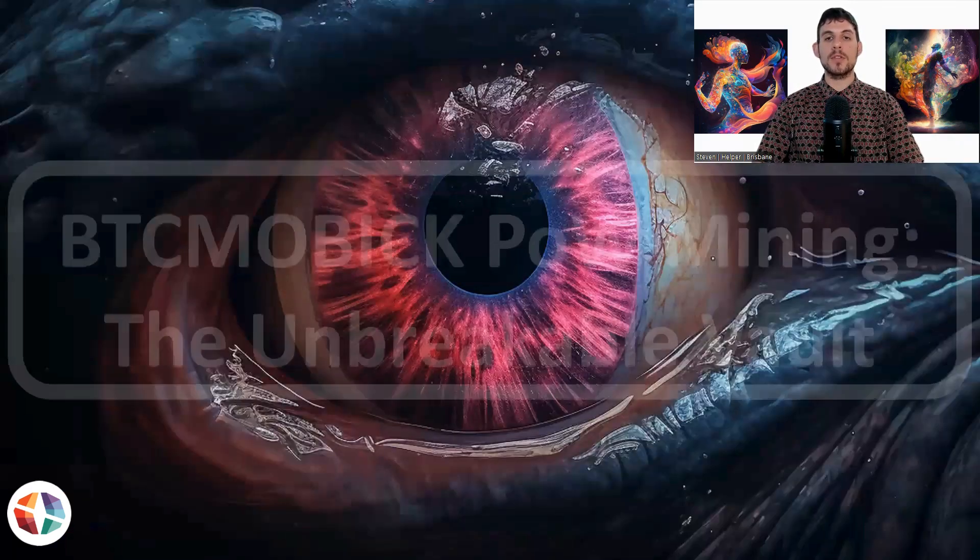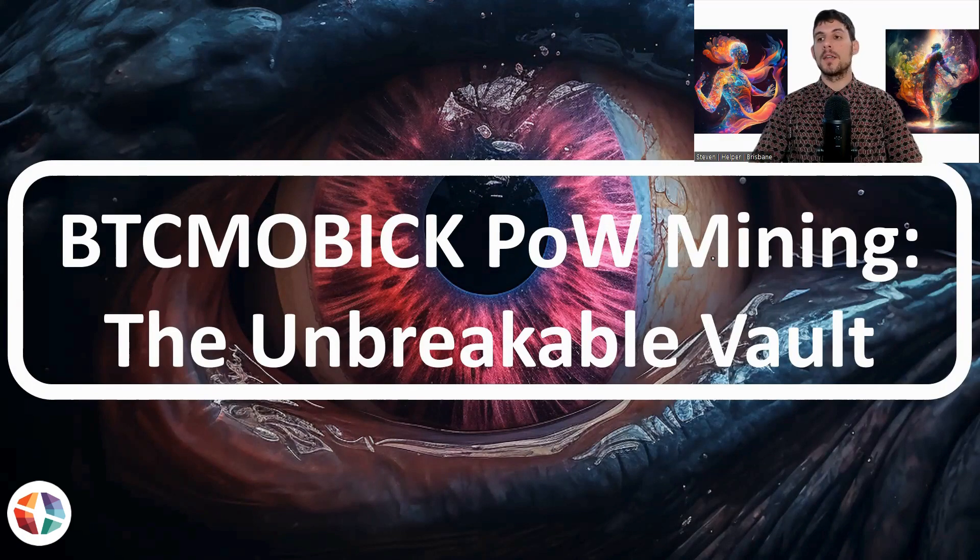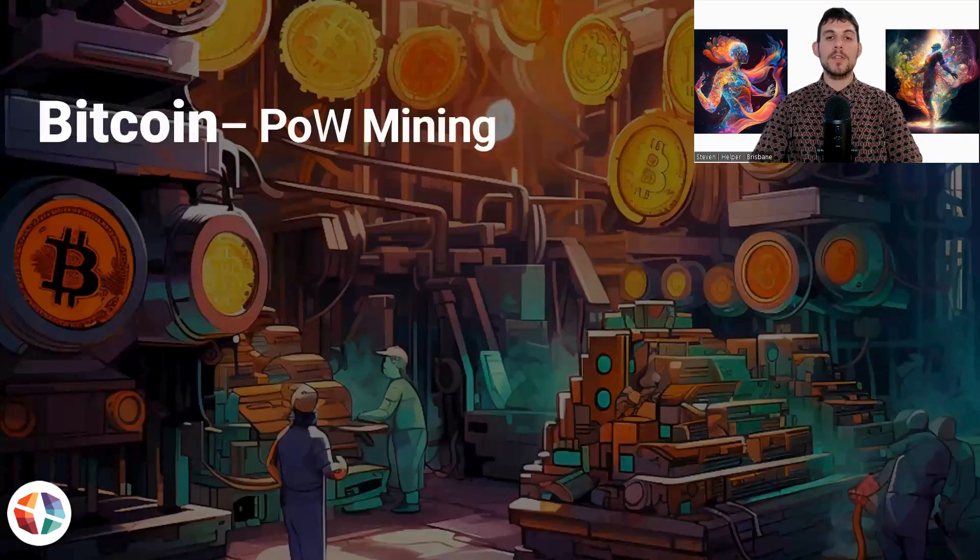Today's episode is going to be about Bitmobic's proof of work mining. It's based on Bitcoin's proof of work mining, and the main principle behind this is that the proof of work mining creates an unbreakable vault. So we're going to go into that now.